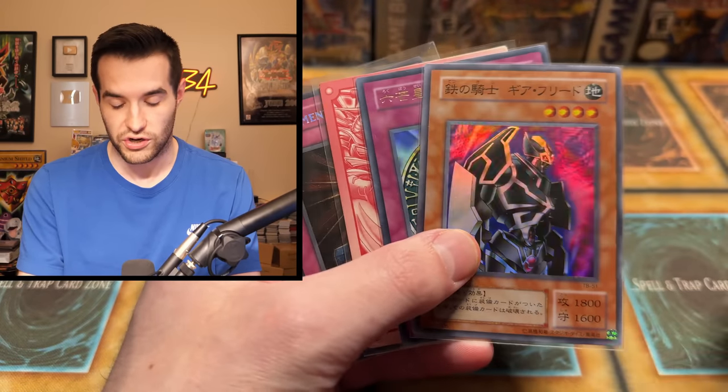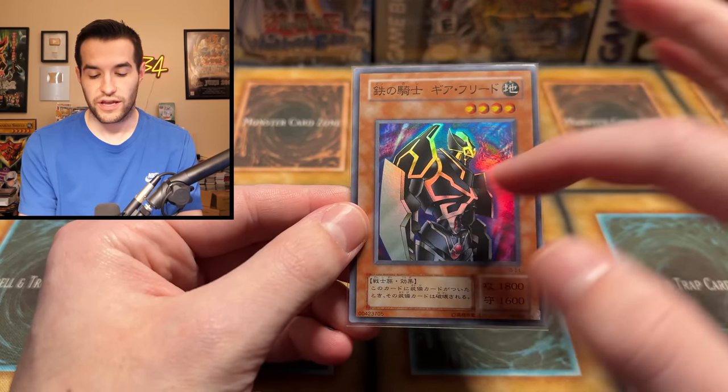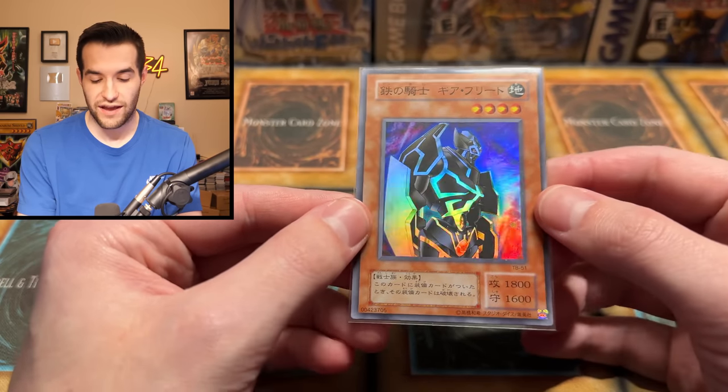Really cool to see these OCG cards. That Gear Freed looks really cool. What they did on these OCG cards is the actual picture and monster is bigger, and then it's like a smaller text box and smaller attack and defense. So anime style, like they have it in the actual show. Very cool looking, I like that.